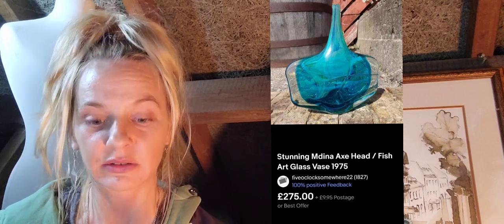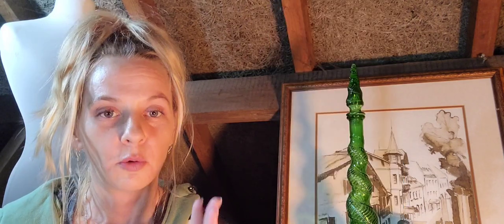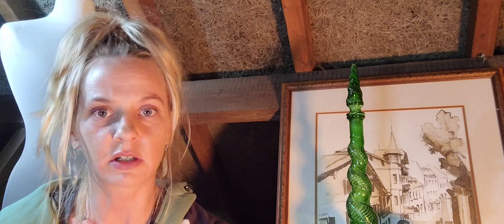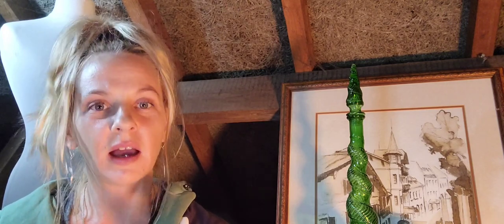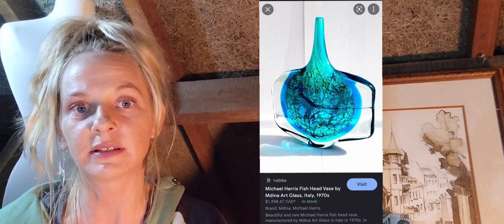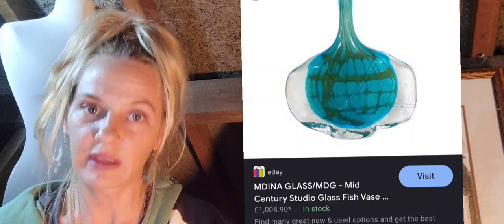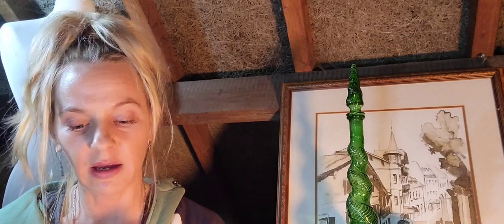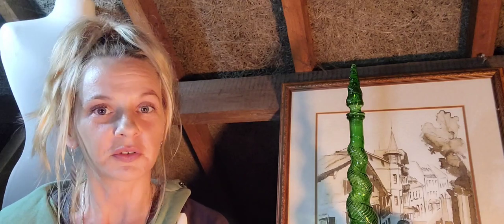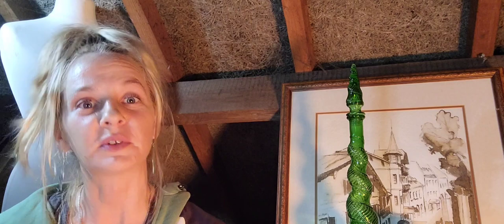Number fourteen is the stunning Medina axe head fish art glass vase, 1975 — sold for 275 pounds plus 9.95 postage. There's no photo of the base so I'm not sure of a signature. I've double-checked this one purely because 275 is an awesome sale. I'll show some other axe head vases signed by Michael Harris and the prices they can achieve — whoever bought this for 275 could have got a real deal if it turned out to be a Michael Harris piece.